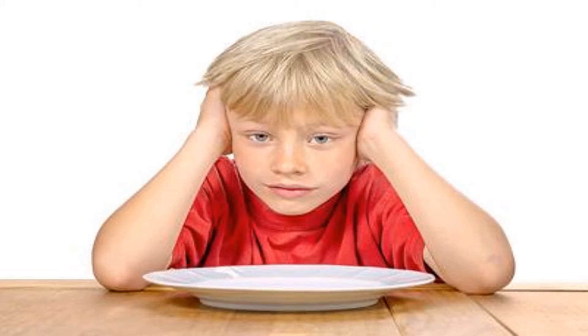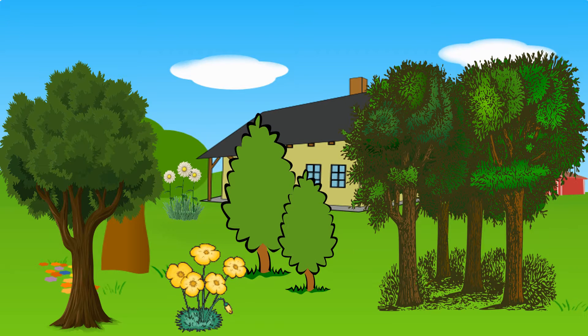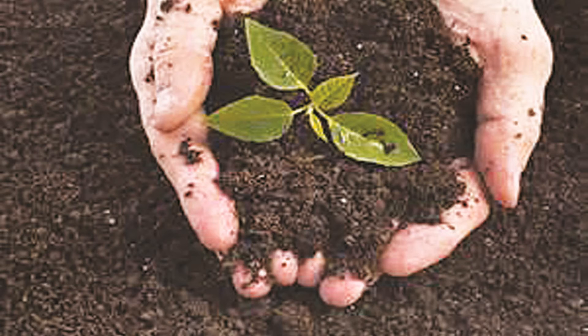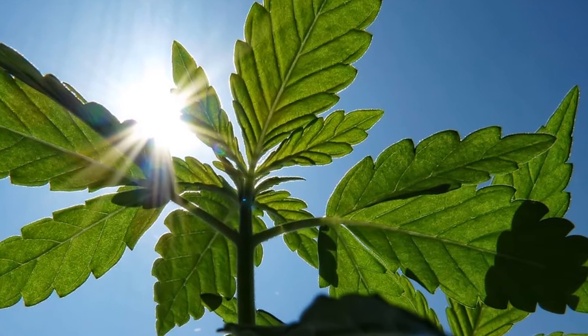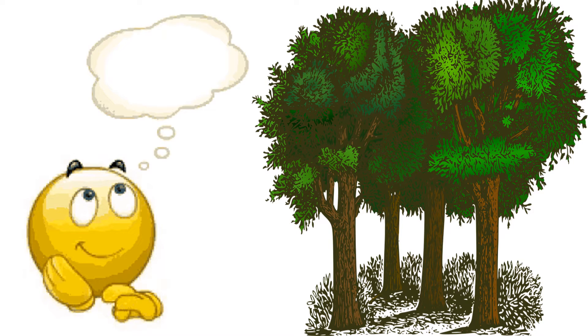When we are hungry, we grab a snack from our fridge or pantry. But what can plants do when they get hungry? Many people believe they are feeding a plant when they put it in soil, water it, or place it outside in the sun. But none of these things are considered food. Do you know where plants get their food?